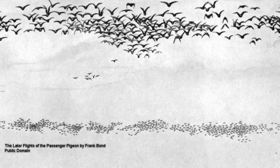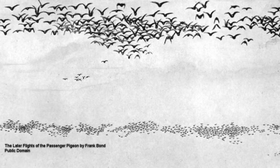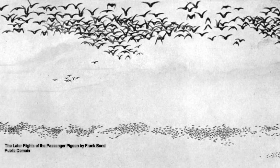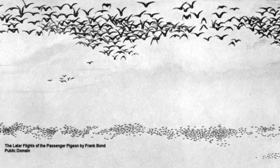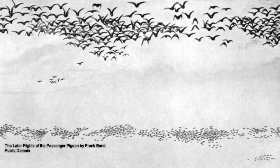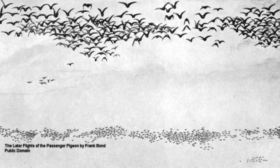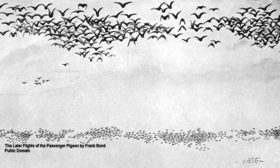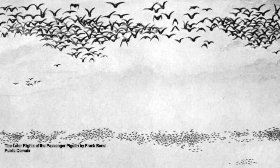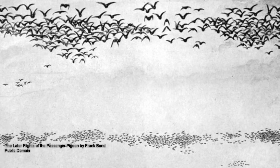"I cannot describe to you the extreme beauty of their aerial evolutions, when a hawk chanced to press upon the rear of the flock. At once, like a torrent, with a noise like thunder, they rushed into a compact mass, pressing upon each other towards the centre. In these almost solid masses, they darted forward in undulating and angular lines, descended and swept close over the earth with an inconceivable velocity, mounted perpendicularly so as to resemble a vast column, and when high, were seen wheeling and twisting within their continued lines, which then resembled the coils of a gigantic serpent. Before sunset, I reached Louisville, distant from Hardensburg 55 miles. The pigeons were still passing in undiminished numbers, and continued to do so for three days in succession."